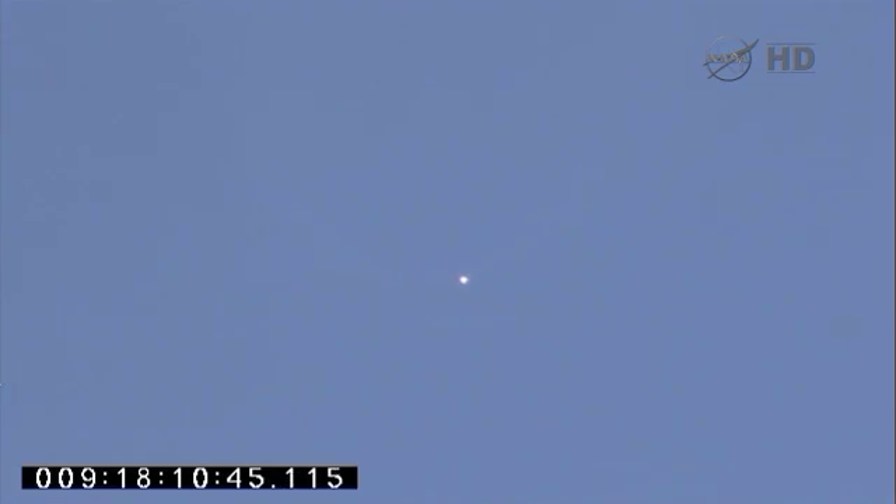Traveling 7,200 miles per hour. Less than 30 seconds to MECO. Altitude 300,000 feet. Attitude remains nominal. MECO skew is complete. Standing by for main engine cutoff of stage one. Power nominal. And we have MECO. Attitude remains nominal.